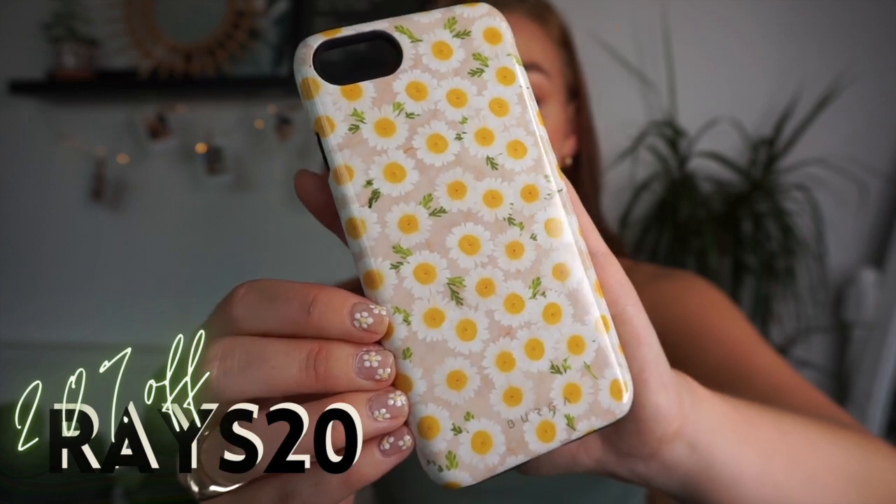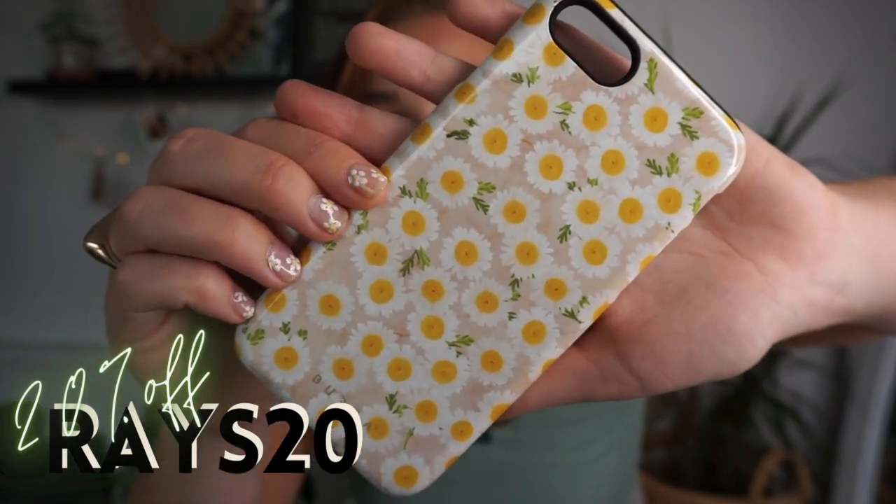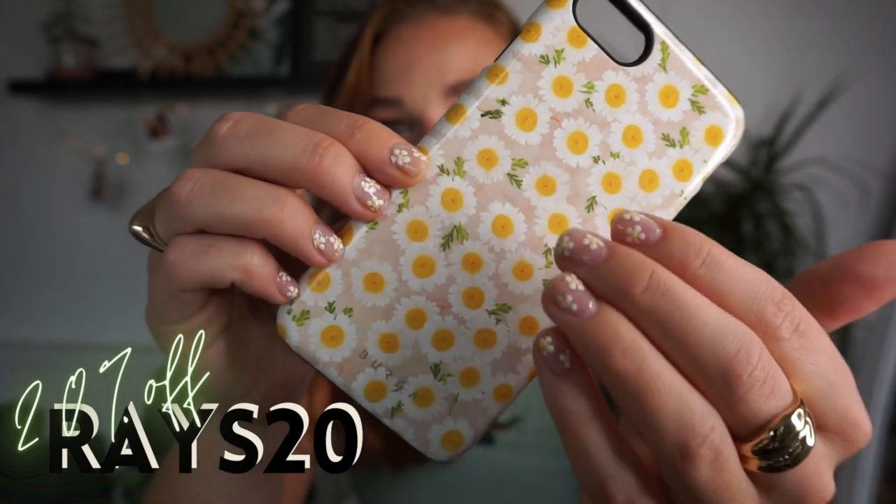And then last but certainly not least is Pure Bliss. It is gorgeous — nude background with daisies all over it. The way that they've been printed, it looks like dried flowers in there. It is absolutely stunning. Kind of goes with my nails actually — I've done little daisies on my nails. If you want to see how I paired these with the outfits in the video, please keep on watching.